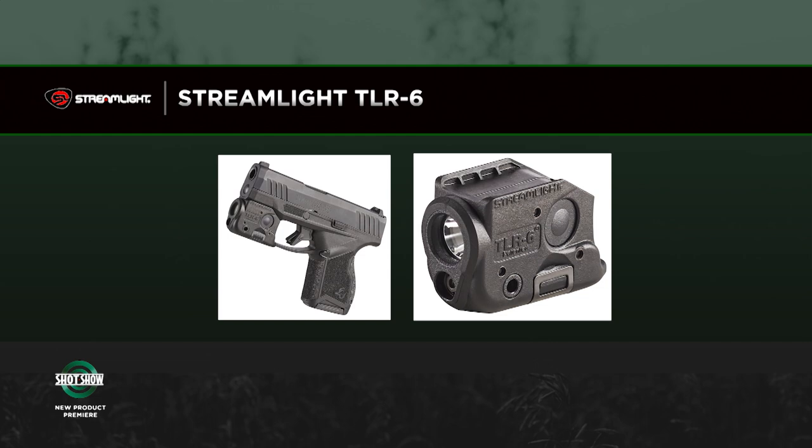With the Streamlight TLR-6, you've got a light and laser system that is designed for the gun — it works really well as a package. It's programmable: you can have light and laser together, just a laser, or just a light. It's a 100-lumen light. We're in a lumen race, and people say 'only 100 lumens,' but 100 lumens is plenty — more than you need on a carry gun. You want that extra light, but it doesn't replace the handheld light in your hand.